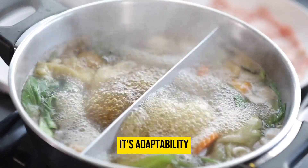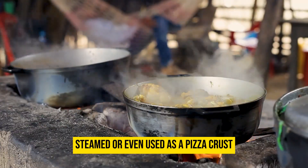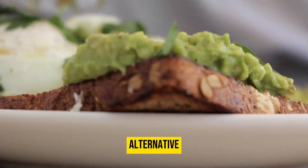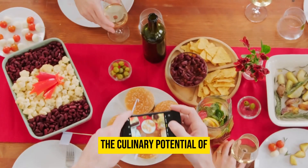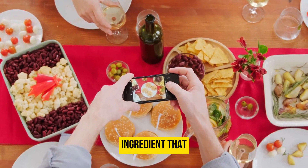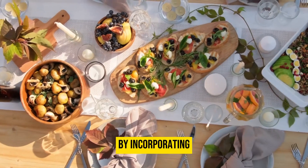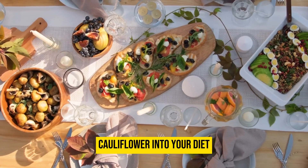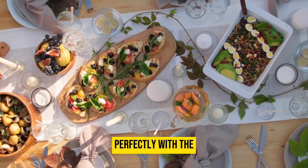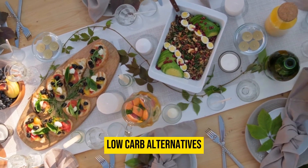Its adaptability extends to various cooking methods, allowing it to be roasted, steamed, or even used as a pizza crust alternative. As you explore the culinary potential of cauliflower, you are embracing a versatile ingredient that adds both texture and taste to your keto meals, making a flavorful choice that aligns perfectly with the keto lifestyle's emphasis on healthful, low-carb alternatives.